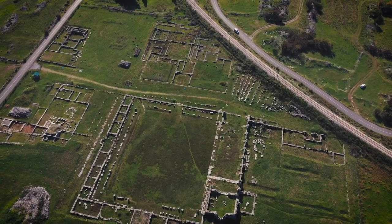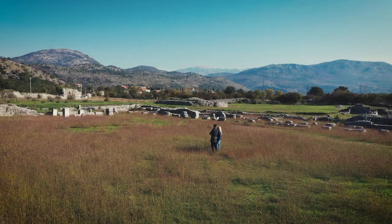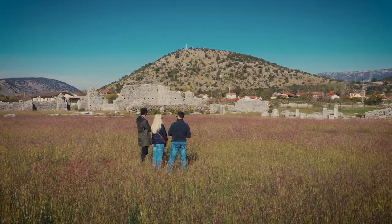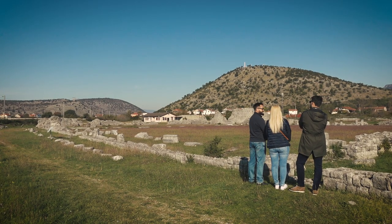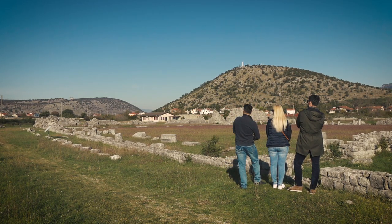Duclea was founded in the first century during the rule of Roman Emperor Octavian. In the first half of the first century, this ancient settlement started to develop. In front of us we can see the remains of the very center of this settlement — the forum.